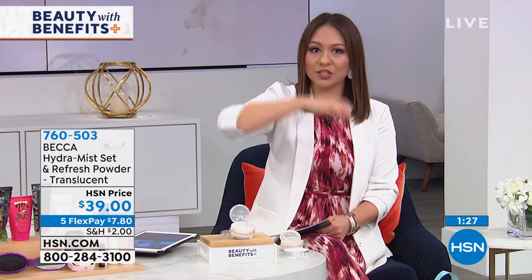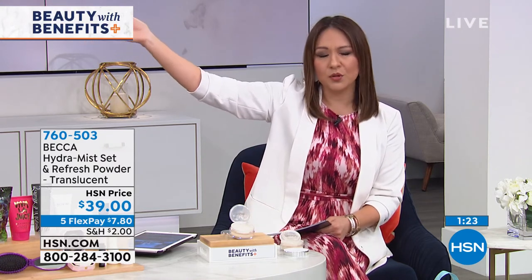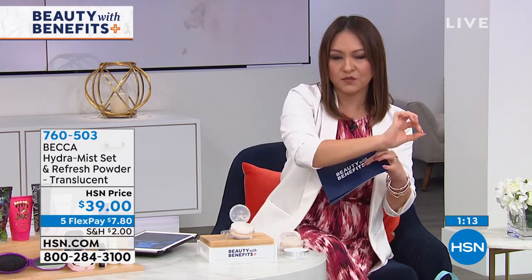You can get one here with us at HSN. And our sister station QVC will be doing their beauty with benefits later on this evening, so you can also make a purchase there and get another bag. But you have to get it while the products are still here.